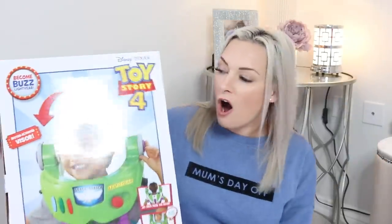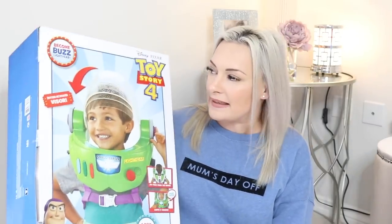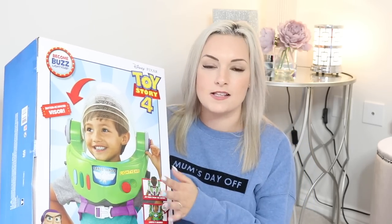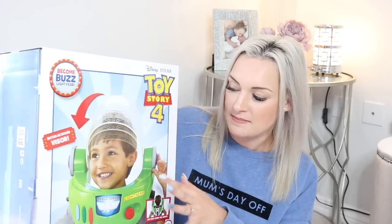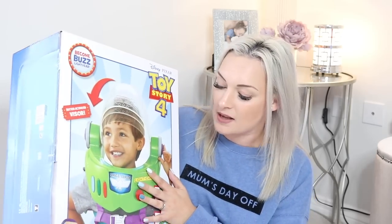We were also sent this — Buzz Lightyear Space Ranger armour. It's button-activated, really easy to put on, with a jet pack that moves and lots of noises so you can officially become Buzz Lightyear. I think this is so cool — Clayton loves dressing up in his Buzz Lightyear stuff and he is going to love this. Clayton got a Batman voice-changer mask for Christmas and was obsessed with that, so I know this will be a hit too. Parker may need some help with it but it's something both boys can use.